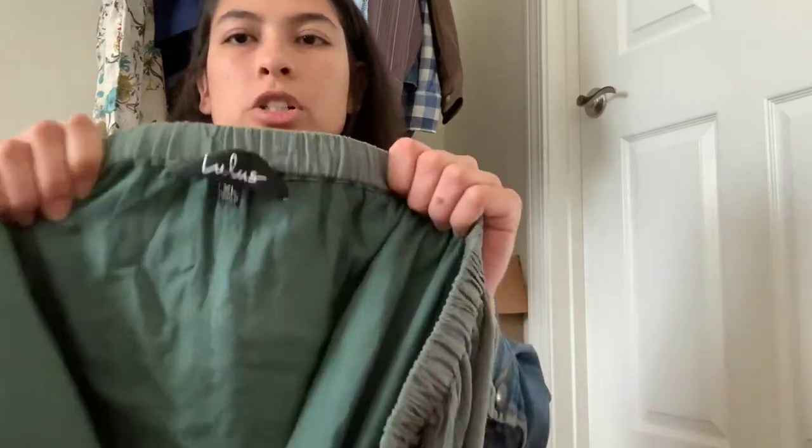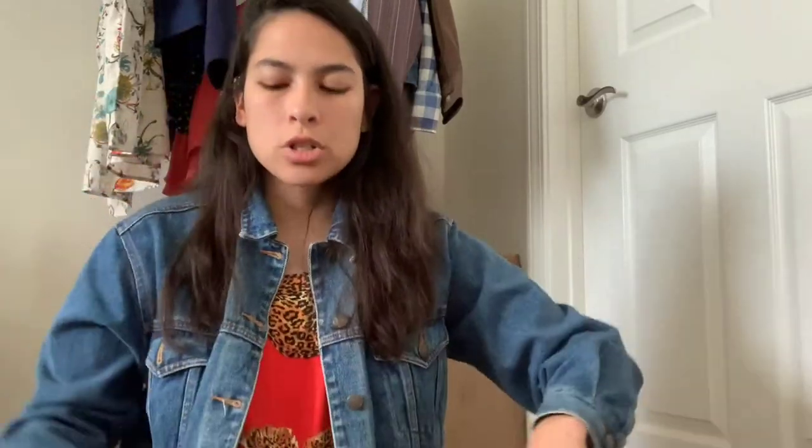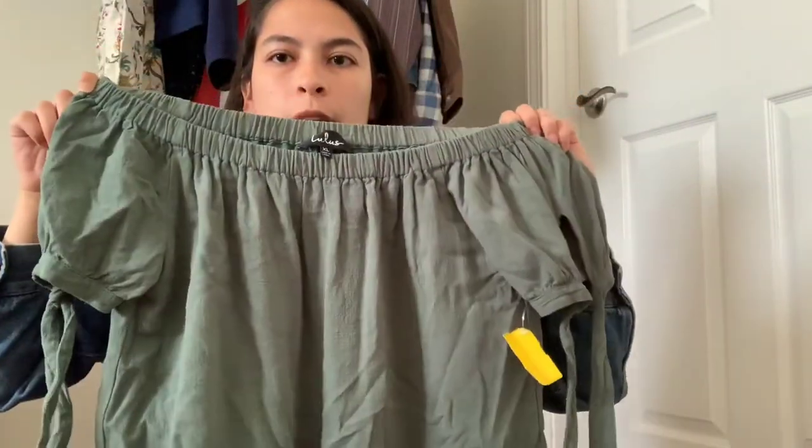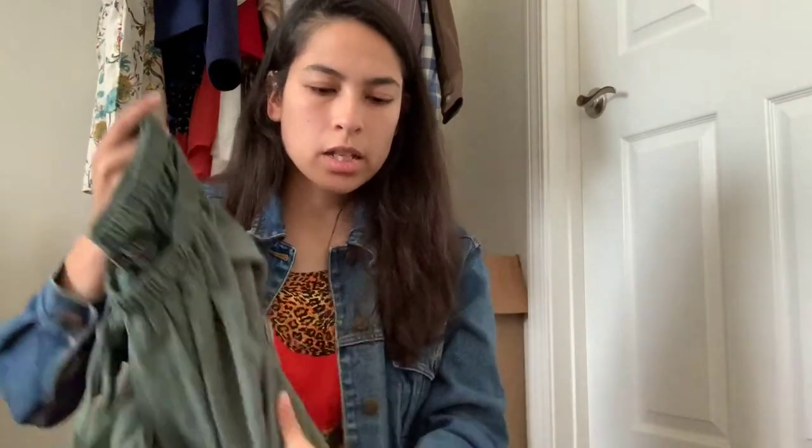This piece is also Lulu's and I was just drawn to it. It's a larger size — extra large — and it's an off-the-shoulder green dress. Comps actually looked okay on it, and it's just really pretty in an extra large.